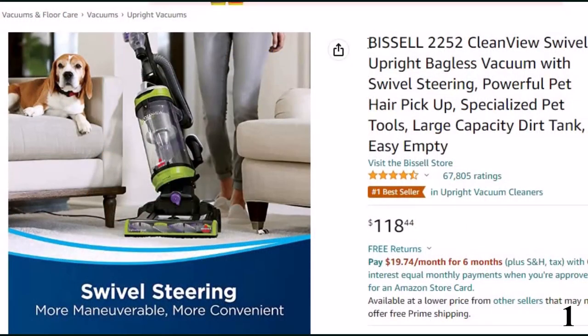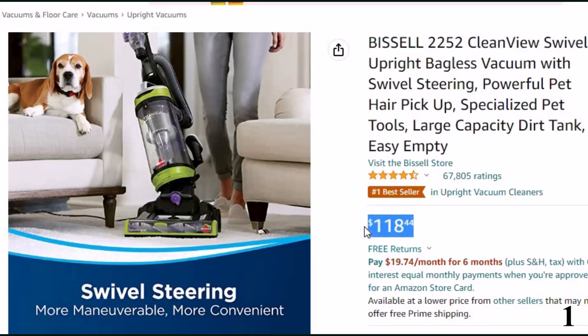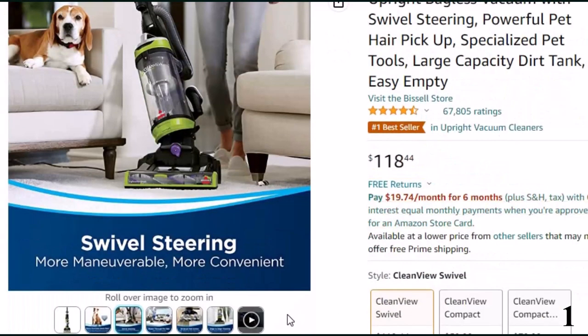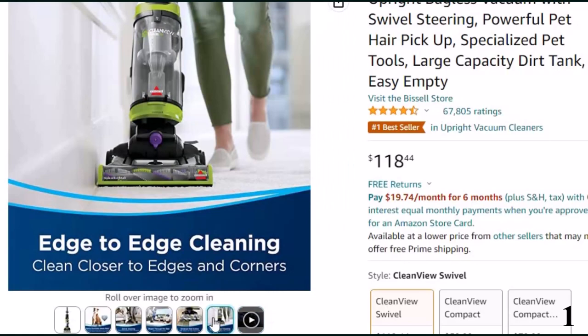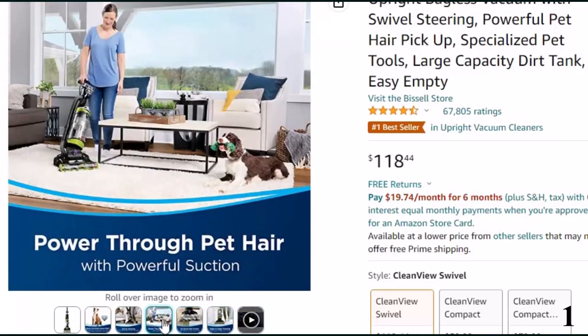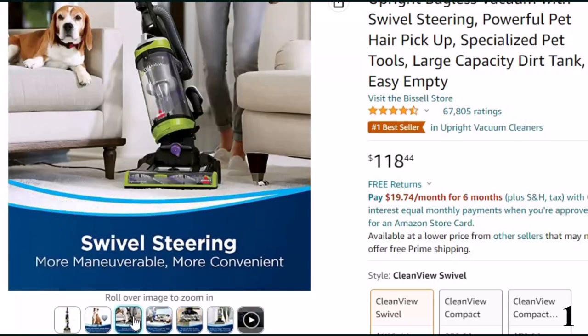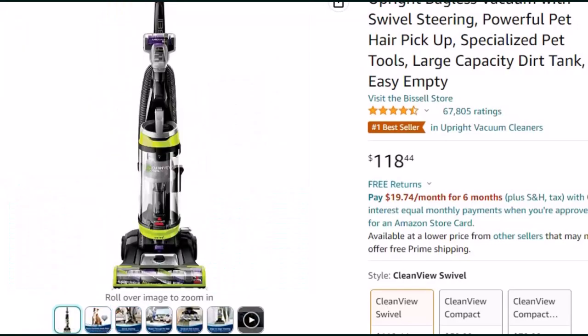Number 1: Bissell 2252 Clean View Swivel. Now you can get it at around $118. Features of this product: swivel steering for maximum maneuverability makes cleaning around furniture and other obstacles easy. Filter replacement every 6 months. Every purchase saves pets — Bissell proudly supports Bissell Pet Foundation and its mission to help save homeless pets. Triple action brush roll loosens, lifts, and removes embedded pet hair. Specialized pet tools included.